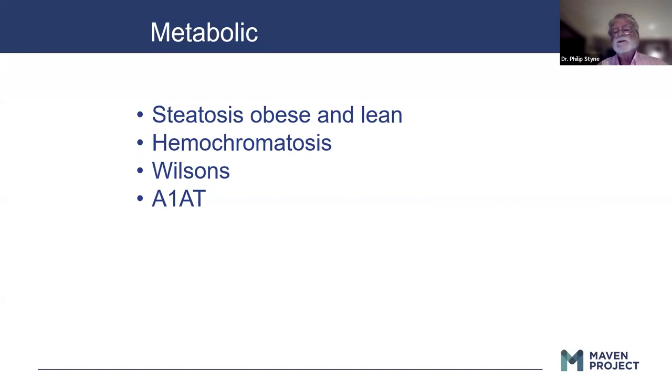Metabolic: steatosis is common in patients who are overweight, but also seen in some lean patients. Hemochromatosis is a really common entity — iron overload — if we look for it. Wilson's disease, fortunately pretty uncommon, can cause severe liver disease with lots of different presentations, including in the pediatric age group. Alpha-1 antitrypsin can affect both liver and lung and is fairly easy to diagnose with blood tests.